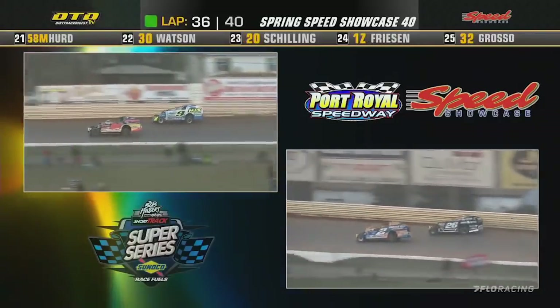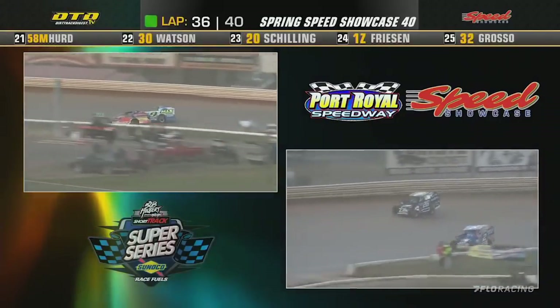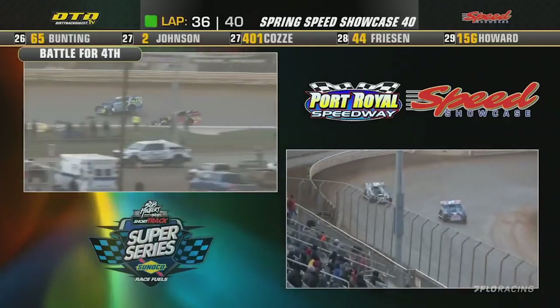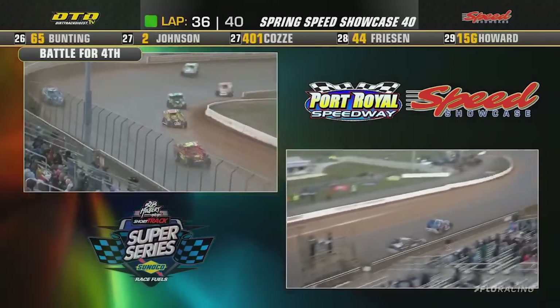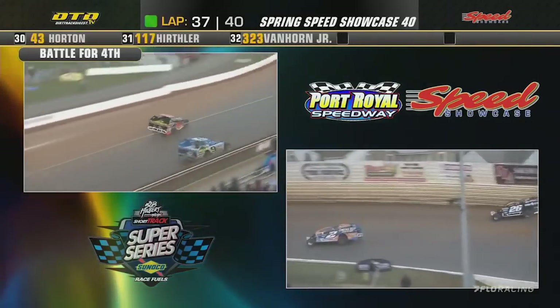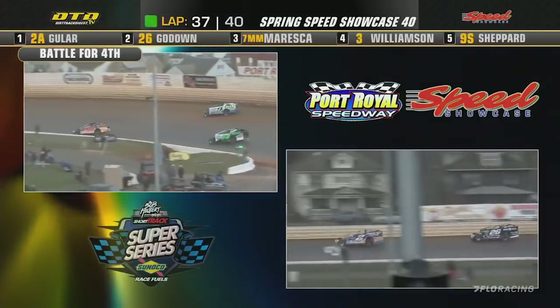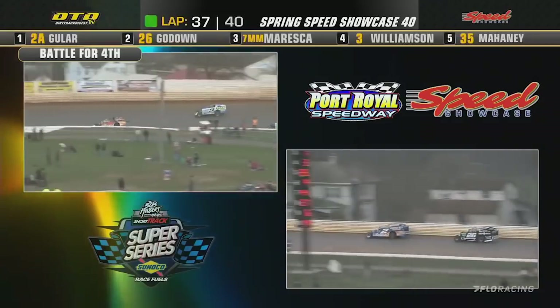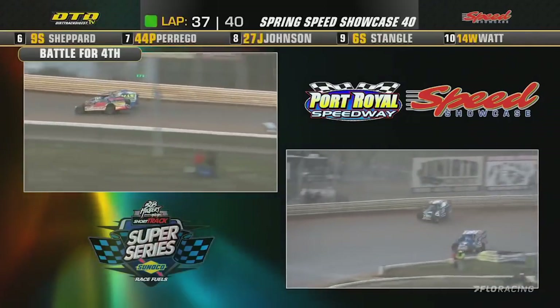We're going to go double-frame here on your screen for everyone tuning at home. On the right side, that's the battle for the lead between Mike Guler and Ryan Godown. On the left side, a battle for fifth between the 35 of Mike Mahaney and the 9 of Shepard. Godown goes — it's go time as he's going after Mike Guler down the back straightaway, a couple of car lengths separating them. Guler running the middle to the bottom.